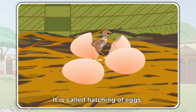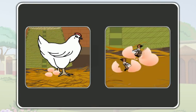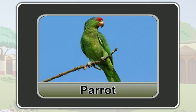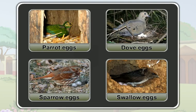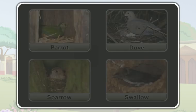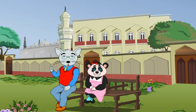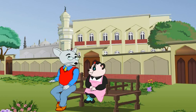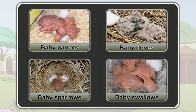This process is called hatching. So, a hen lays eggs and hatches chicken. Birds like a parrot, a dove, a sparrow, and a swallow also first lay eggs in their nests. Then, the mother bird covers the egg under the feathers. Sometimes, a father bird also may cover the egg under its feathers. Feathers give warmth to the egg. The baby bird develops and grows inside the egg. Finally, the egg is hatched and the baby bird comes out of the egg.